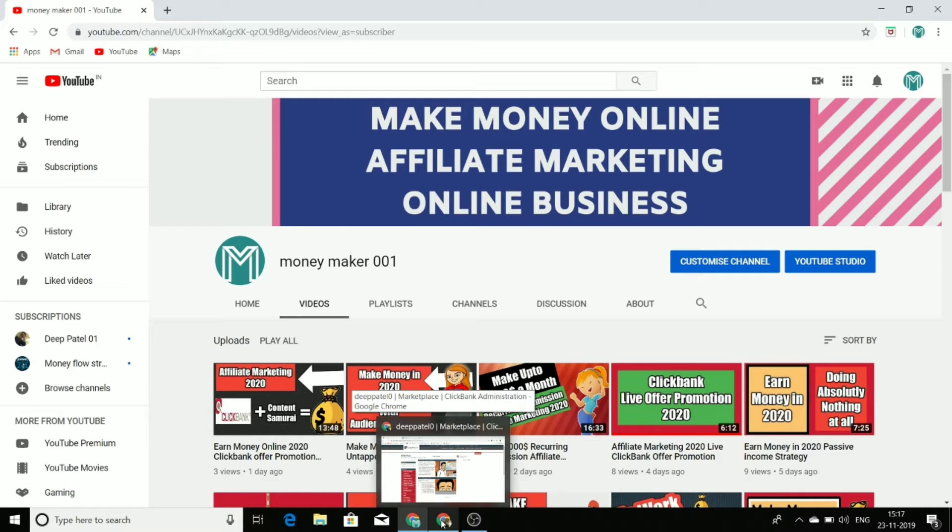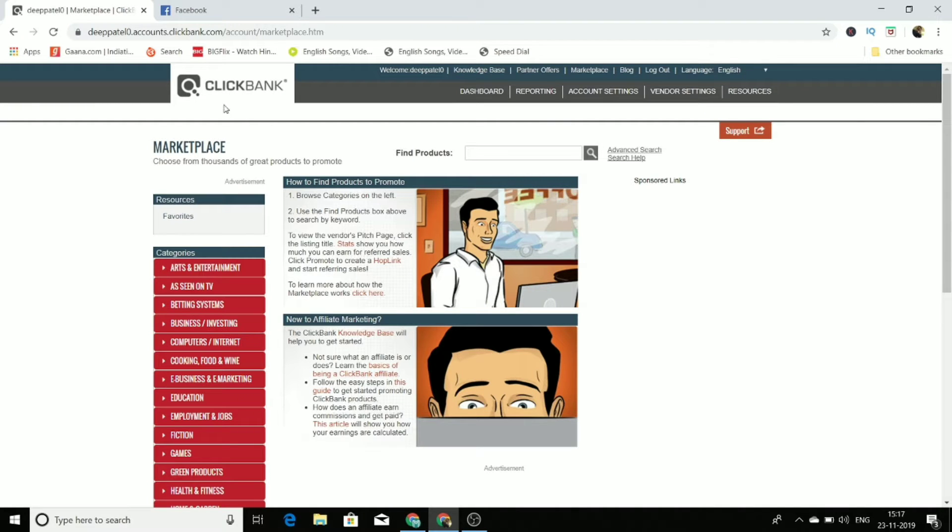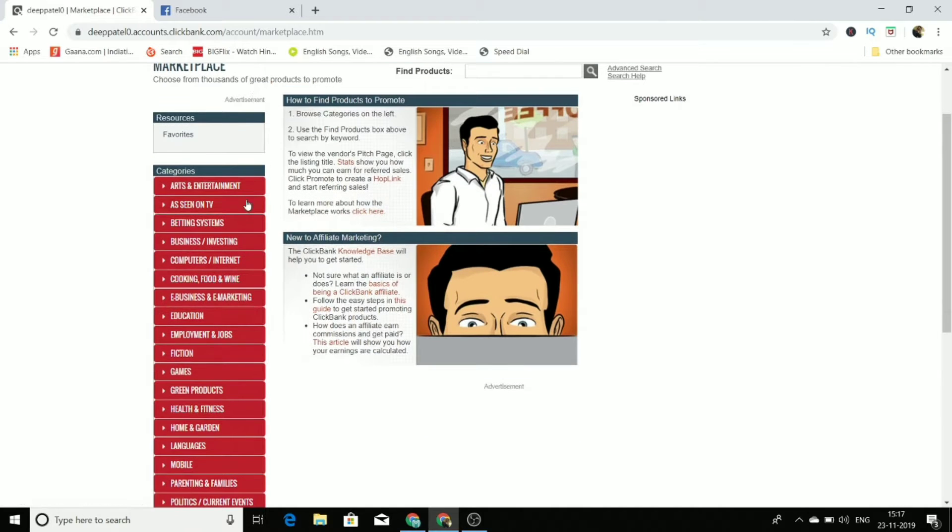First of all, we are going to use a website known as ClickBank. If you don't have a ClickBank account, I highly recommend you go to clickbank.com and create one account. All you need to provide is some genuine information. This is a 100% legit website, you'll get your payment on time, it has been working for a very long time, and it works in almost all countries of the world.